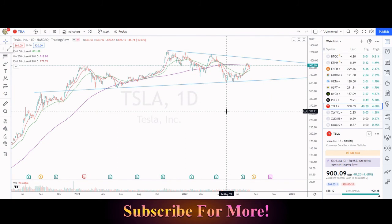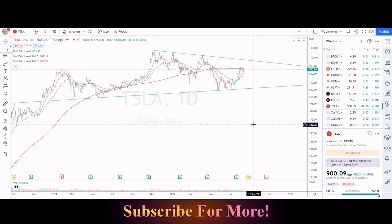Very nicely fitting our ascending wedge that we've had intact for the past couple of years. Alright, and that's the end of the video — the market's been super wild. Don't forget to subscribe, hit the like button, and I'll see you guys in my next video.